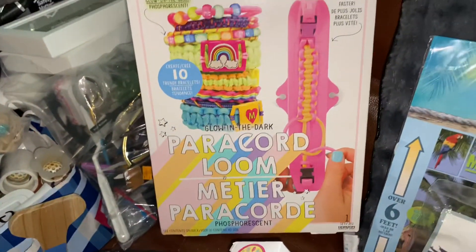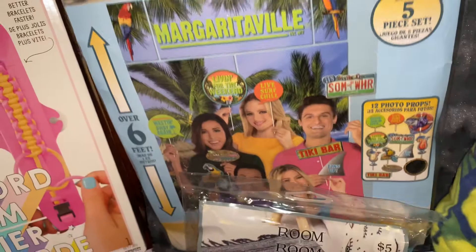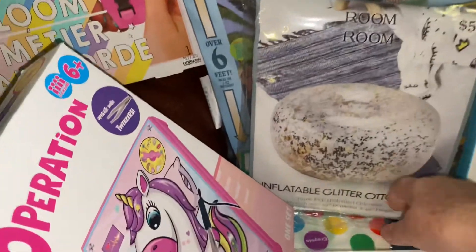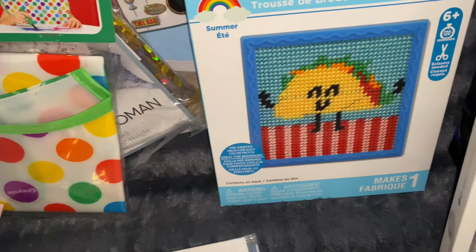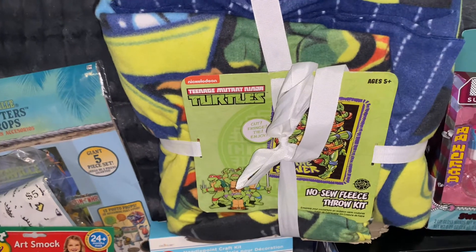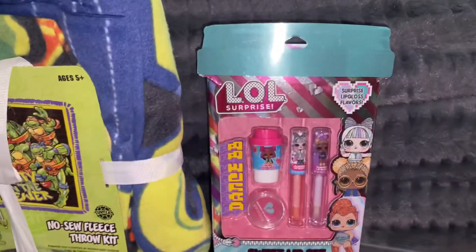I've got a paracord loom, scene setters for party props — Margaritaville — an inflatable glitter ottoman, an art smock, a little needlepoint taco craft kit, a Ninja Turtles no-sew fleece throw kit, a little LOL Surprise, a little makeup, lipstick, and lip gloss.